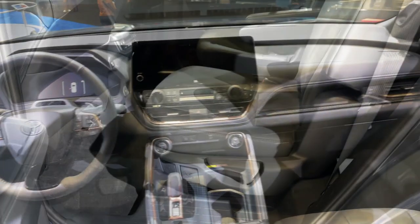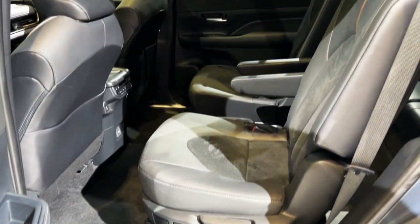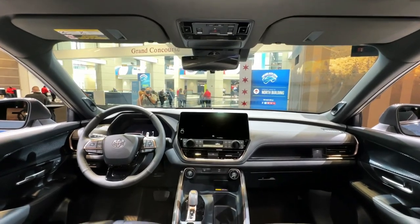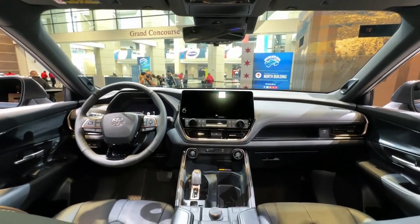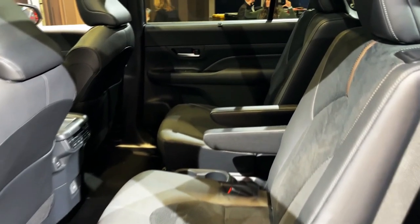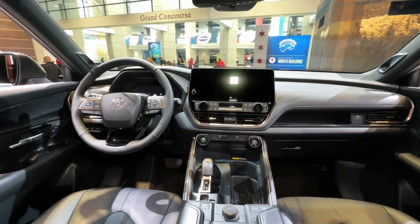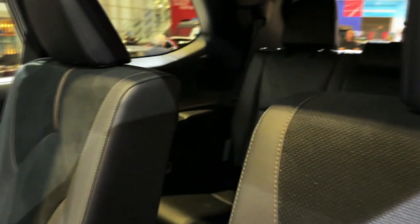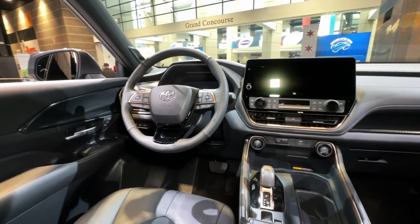The all-new Toyota Sequoia is huge — like really huge. It measures as long as 208.1 inches in length, which can admittedly make it less agile in some settings and situations. The 2024 Toyota Grand Highlander will likely offer more agility in this sense, as it falls into the midsize SUV segment.